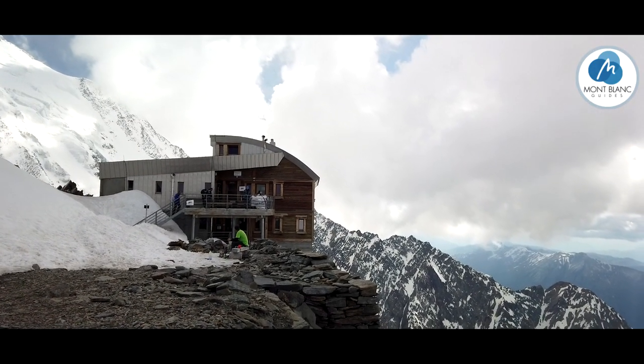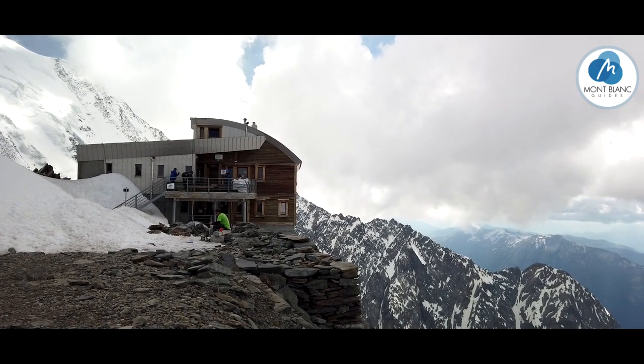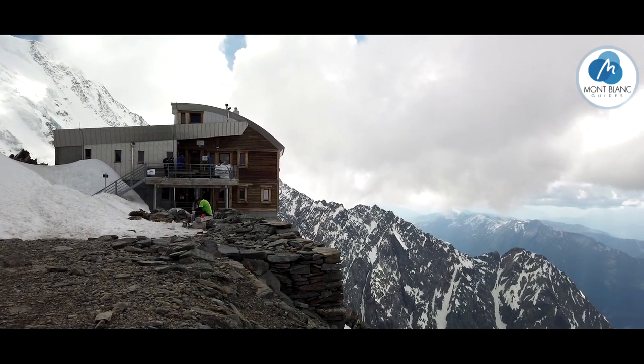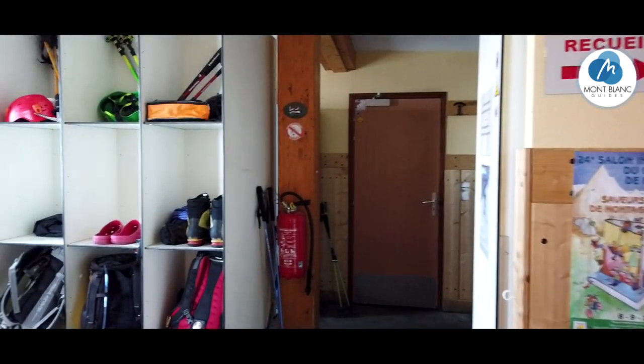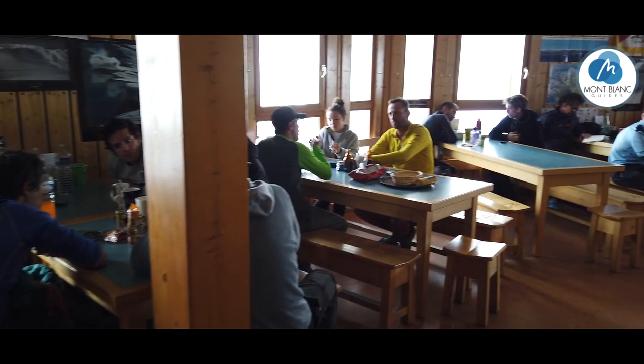So here we are at Tetrus now. Same sort of deal as the Chabot, except that there's no running water, so you have to bring some money to buy your own. They don't cater for any dietary requirements, so you have to bear that in mind. You have to organise yourself in the same way as you do at the Chabot, but the facilities are the same.